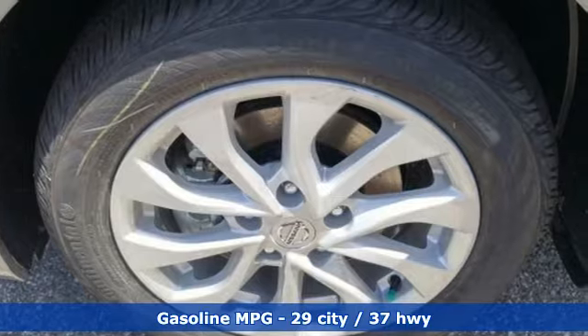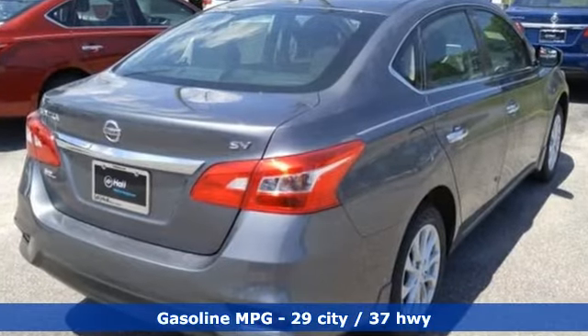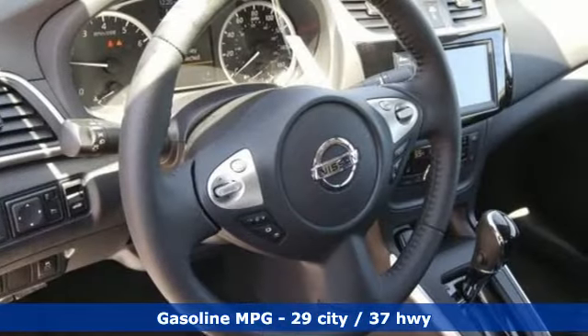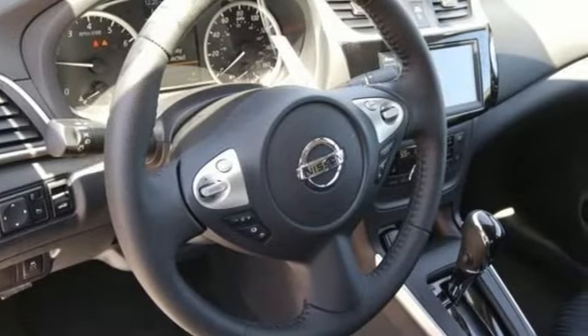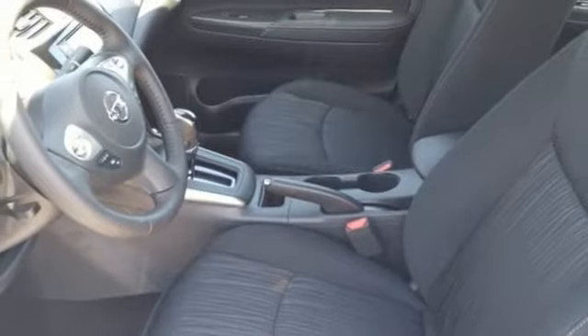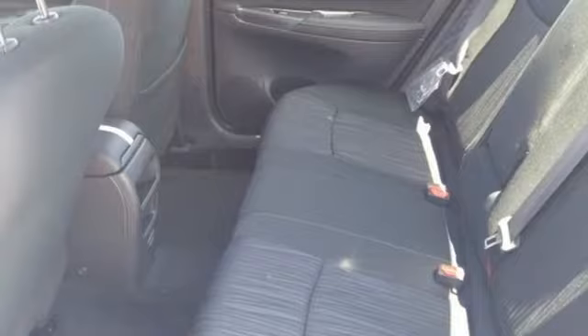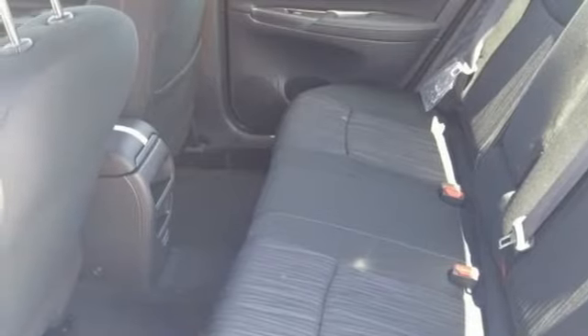Features include streaming audio, doors and push button start proximity key, dual zone climate control, wireless phone connectivity, manual tilting steering column, inline four-cylinder engine, aluminum wheels, gas pressurized shocks, and continuously variable automatic transmission.